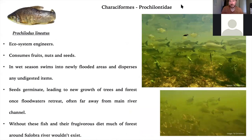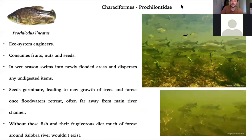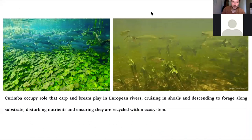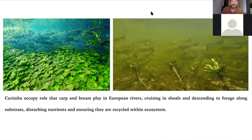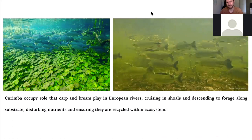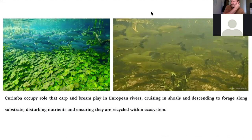Prochilodus lineatus, the famous curimbatá. This is one of our large species and a migratory fish that swims upriver to spawn. It's also known as an ecosystem engineer because it consumes fruits, nuts, and seeds, then deposits these across the flooded landscape during the wet season, leading to the growth of new forest. They're also constantly digging up the substrate, which aids nutrient cycling and prevents gas bubbles and noxious material building up. They are really important to the ecosystem here. The photo on the left is from the Sucuri River, a highland river, where they have this lovely bluish coloration. In the main river channel they show alongside other large characins and will move around you and almost buffet you.